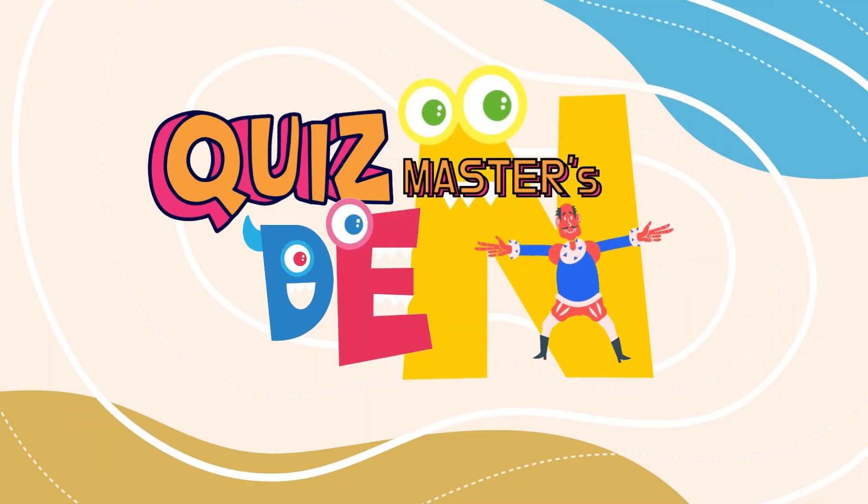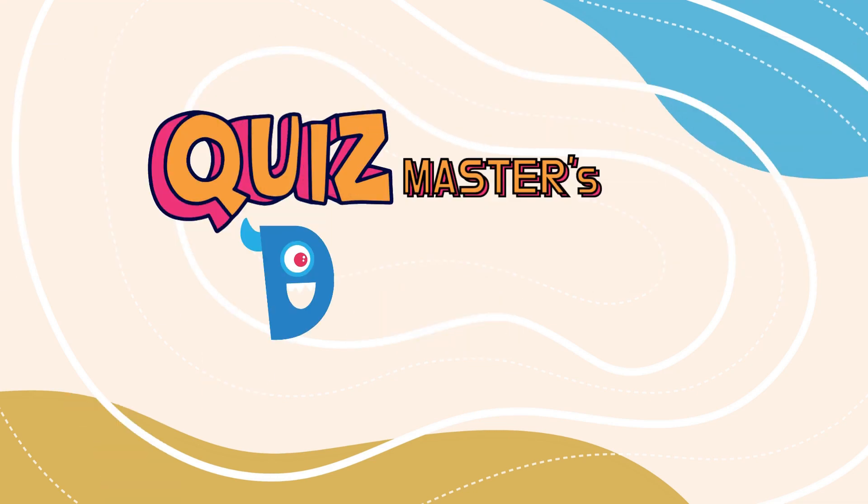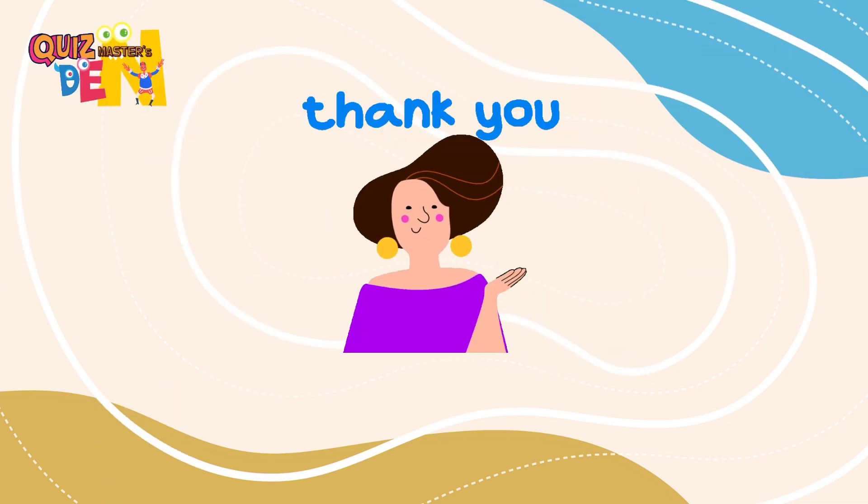That's a wrap. How did you do out of nine? Thanks for playing with Quizmasters Den. Don't forget to like, share, and subscribe for more quizzes. I'll see you next time. Bye!